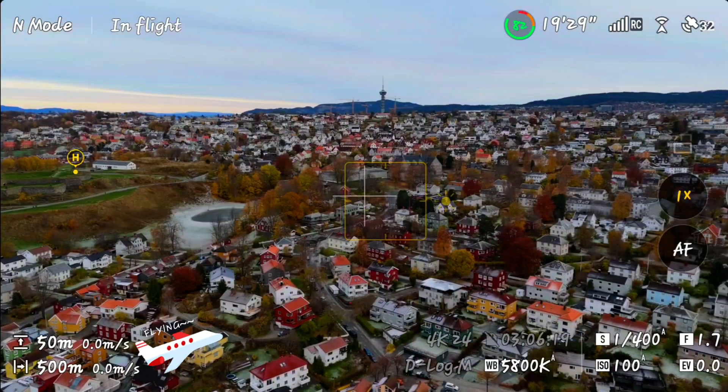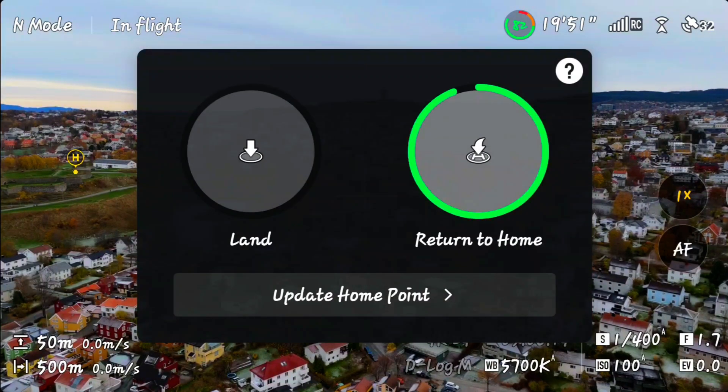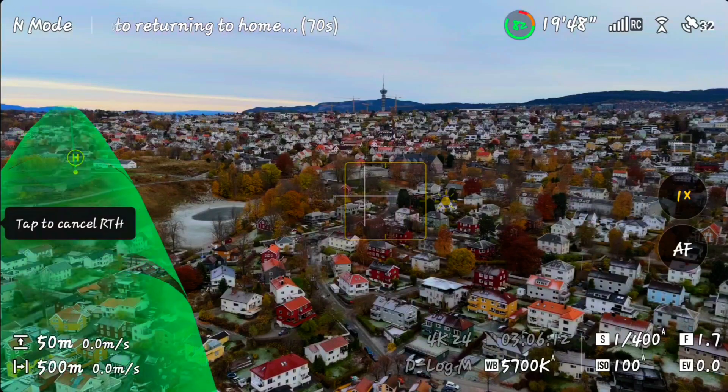Okay, got a little distracted there. Those NTNU shots were too good to skip. But now, let's see how precisely it comes back. Return to home.